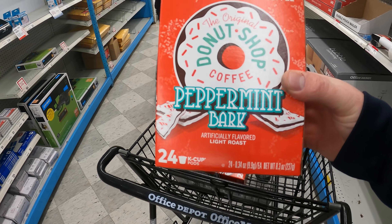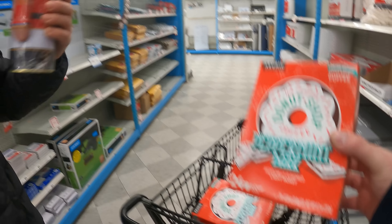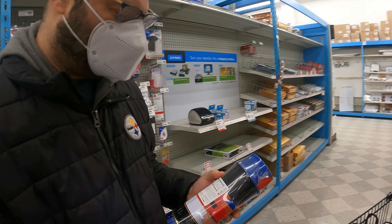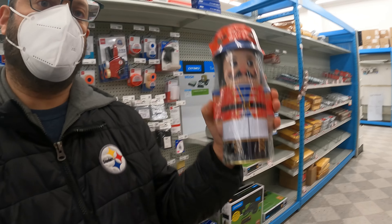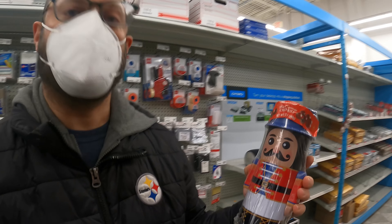We got Peppermint Bark Donut Shop K-Cups, 24 pack, four bucks. Stu picked up some chocolate-covered cherries for three bucks - the Harry and David brand. This is for my momma for Easter.